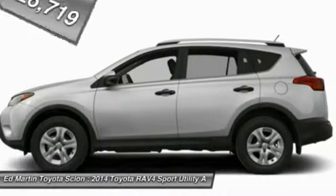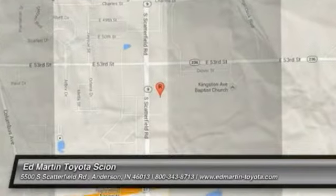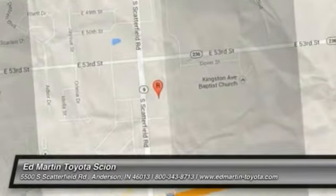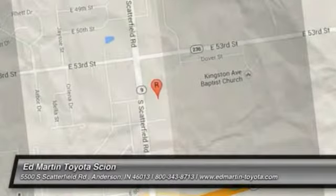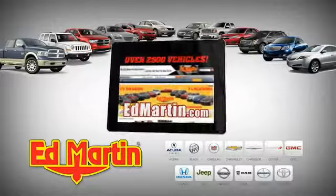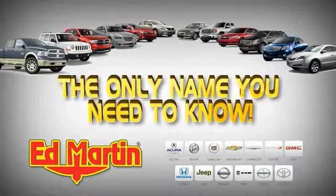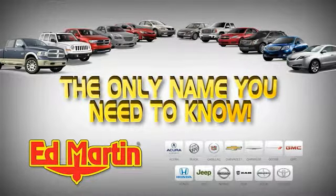Your new ride is just a phone call away. 7 locations, 13 brands, over 2,500 new and used vehicles online at edmartin.com. Ed Martin is the only name you need to know.